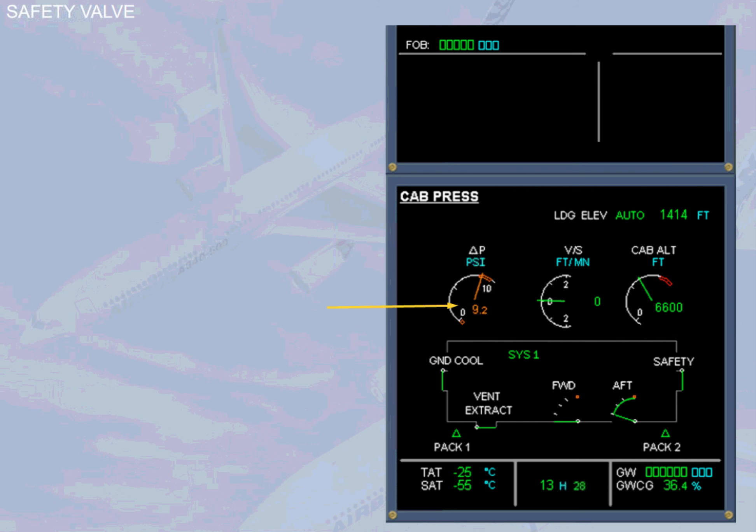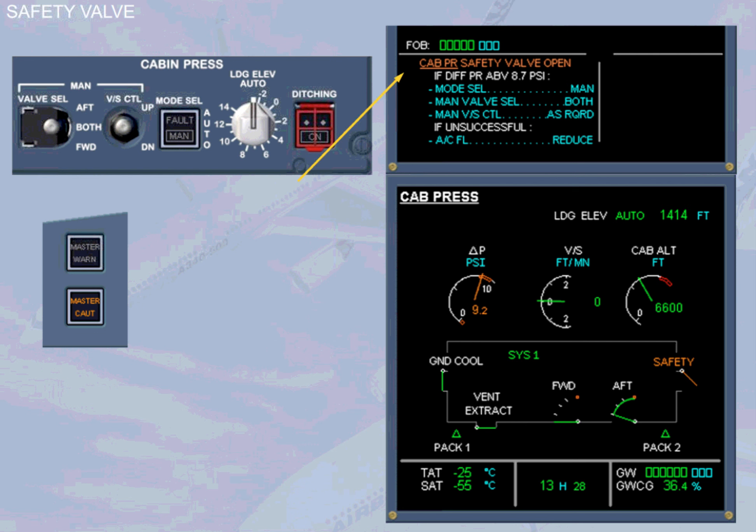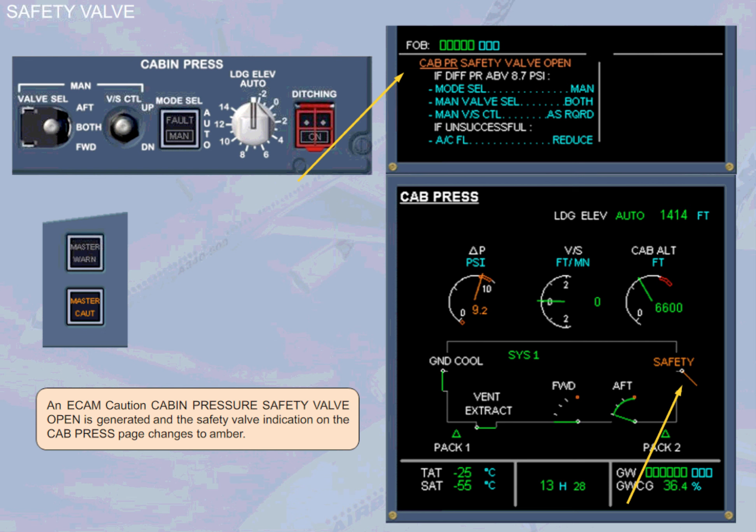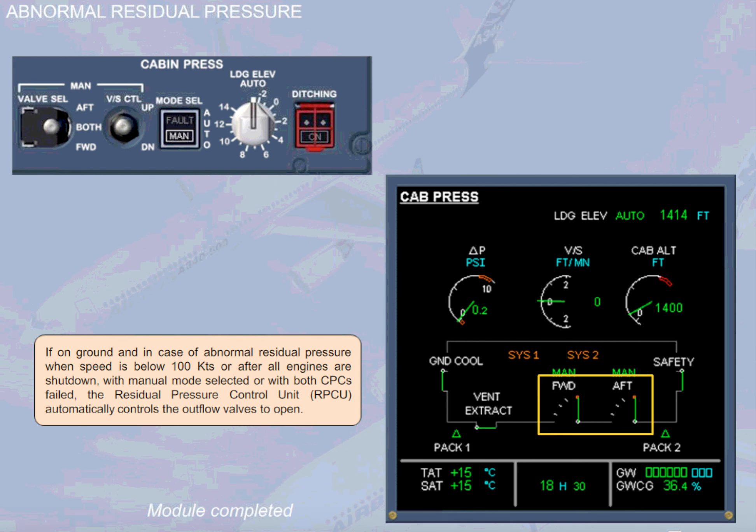To complete this module, let's look at some other abnormal indications and what they mean. If there is an excessive positive or negative differential pressure, one of the safety valves will operate, an ECAM caution 'CABIN PRESSURE SAFETY VALVE OPEN' is generated, and the safety valve indication on the cabin pressurization page changes to amber. If on the ground, in case of abnormal residual pressure when speed is below 100 knots, or after all engines are shut down with manual mode selected or with both CPCs failed, the Residual Pressure Control Unit (RPCU) automatically controls the outflow valves to open.